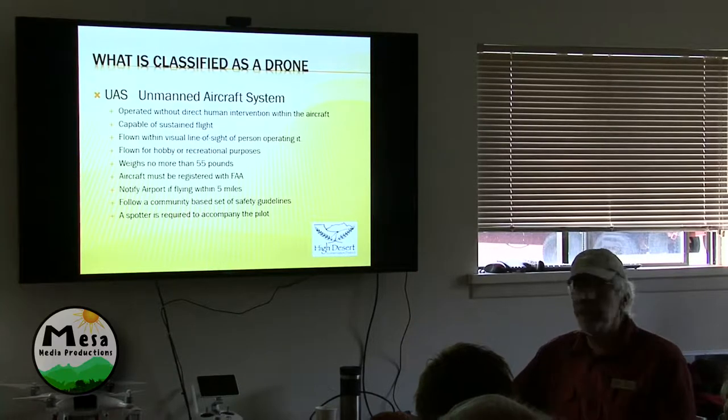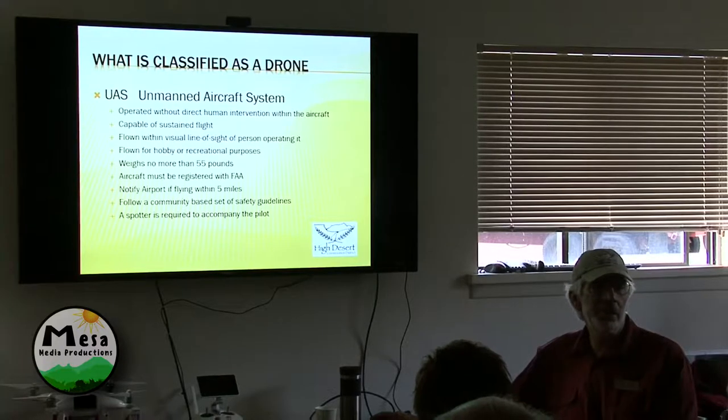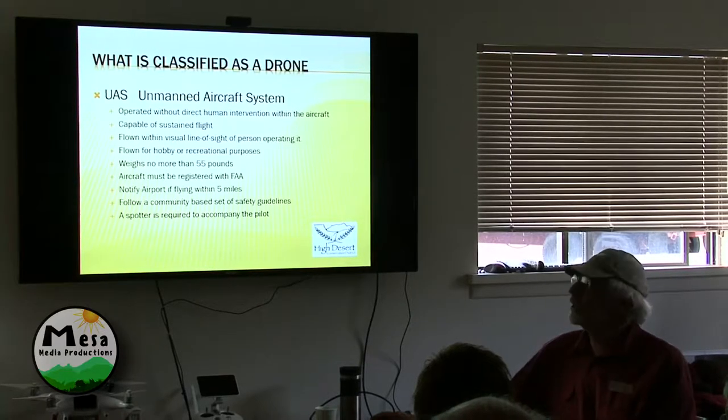You can take a payload of this stuff and crash it into a power supply — the potential is astounding. I totally understand the regulations on it.